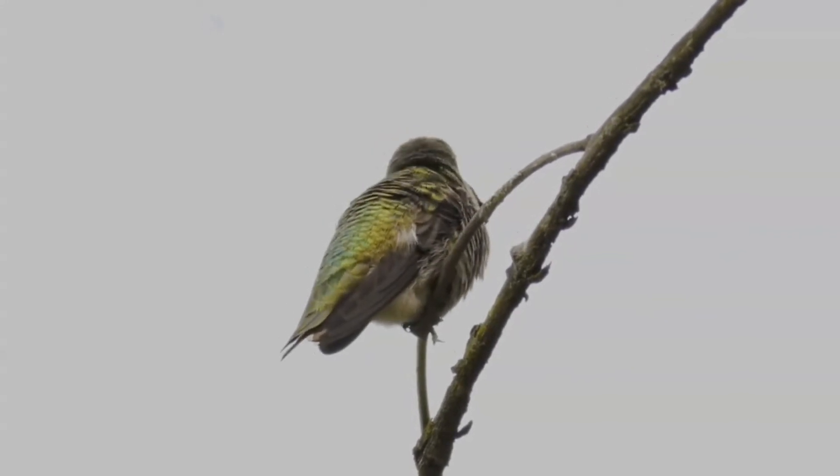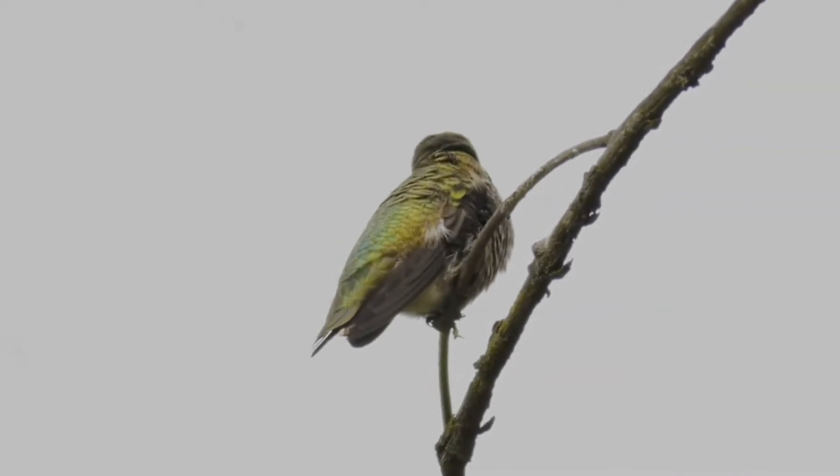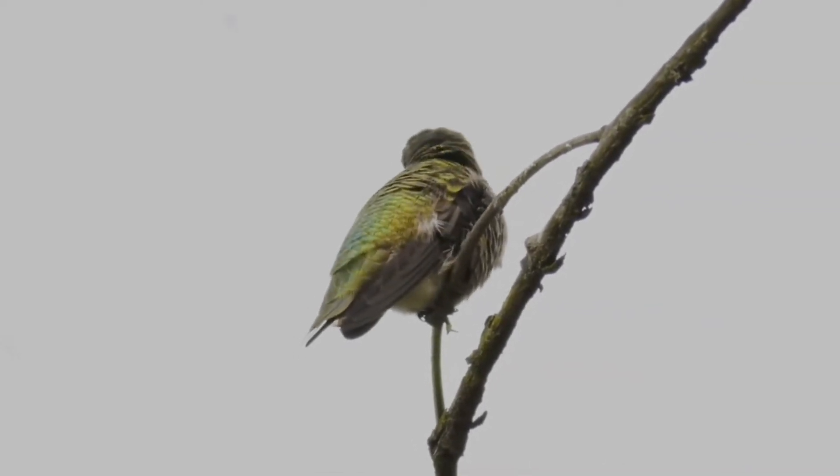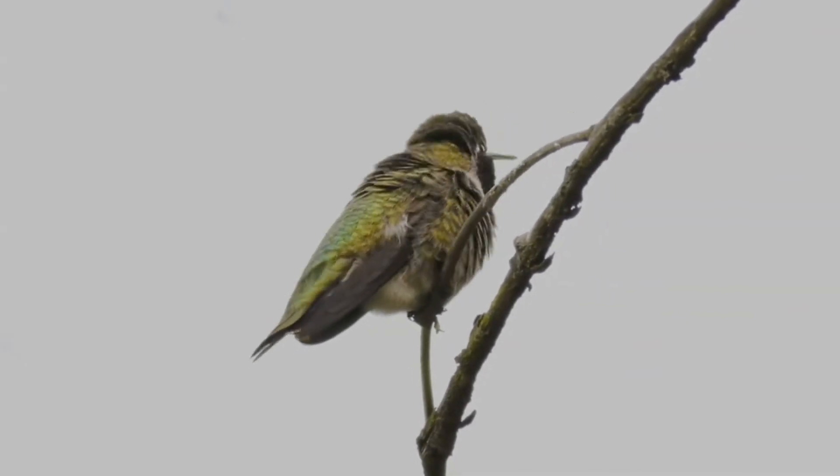The female has a dark rounded tail with white tips and no throat patch; they are similar to female ruby-throated hummingbirds. Juvenile plumage is similar to that of adult females, but with buff margins on the dorsal feathers.